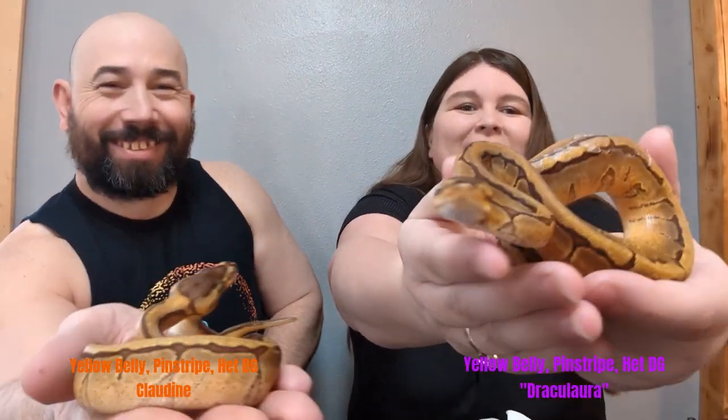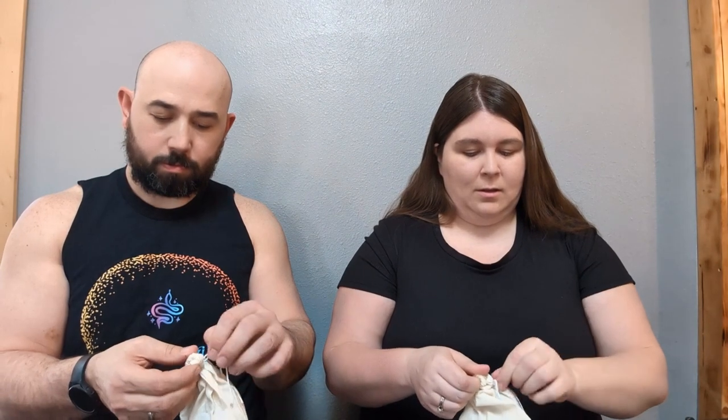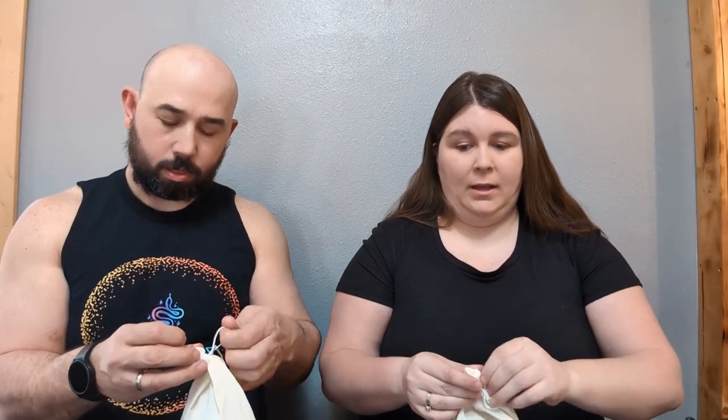Two. All the females are pinstripe. You can't really see that yet. I'm excited about pinstripe — we don't really have pinstripe yet; we have one. He really likes pinstripe. And they are hets — we won't tell you what they're hets for. The male is a visual in the group. So the females are pinstripe; orange dream is one, and I think the others are pinstripe yellow belly, if I remember right.